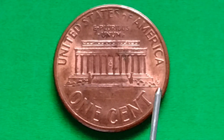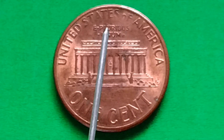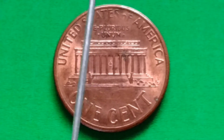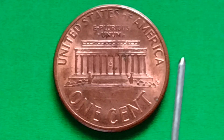Okay, finding errors. United States, Big Strike, America, E Pluribus Unum. Big Strike is a common error for the Lincoln Penny.